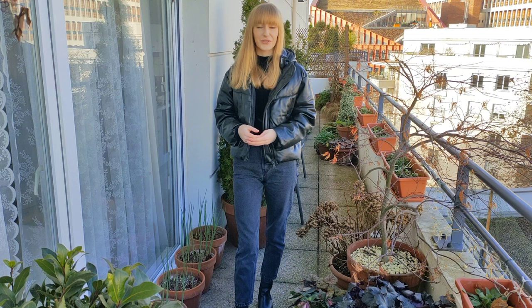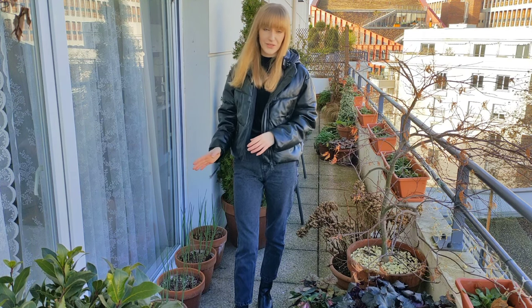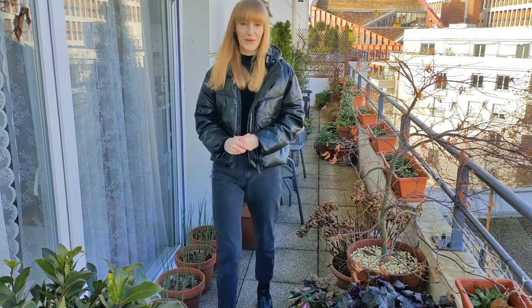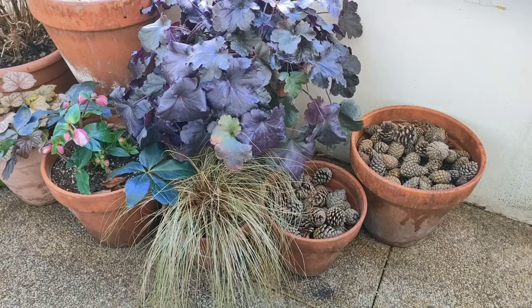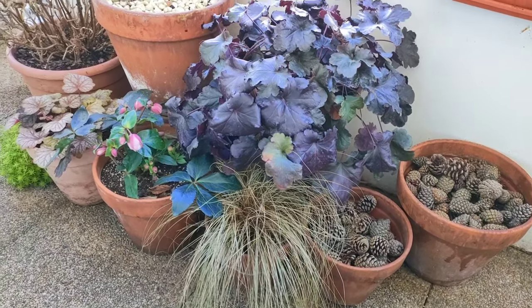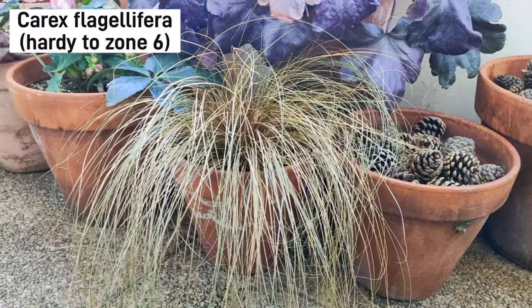On the right-hand side we have several containers with bulb lasagna — I layered several different types of bulbs in one container and repeated it four times. The bulbs are right now starting to peek through the soil, so in a couple of months we should have a really beautiful spring flower display. On the left-hand side up front, two containers with spring bulbs, and another ornamental grass — Carex flagellifera, hardy down to zone 6. I really love it with fall compositions.